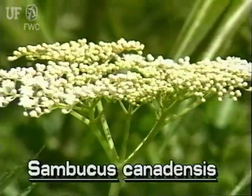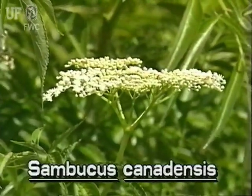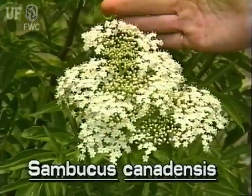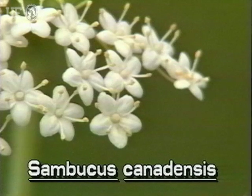The fragrant flowers of elderberry appear in large, relatively flat clusters. The cluster itself may be two to ten inches across. Each white flower in the cluster is about an eighth of an inch across and has five petals.